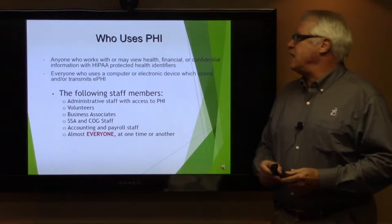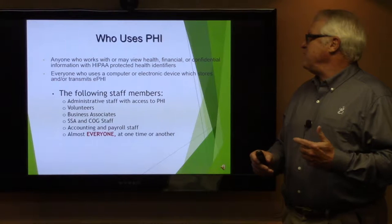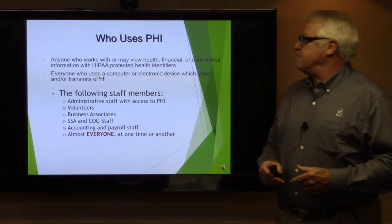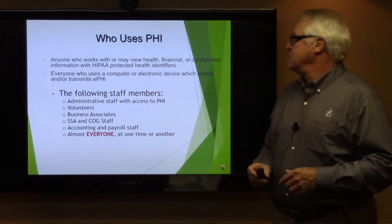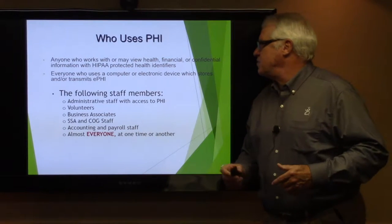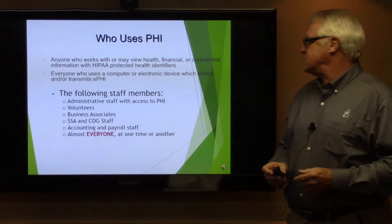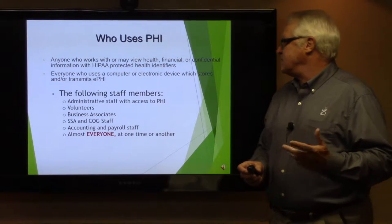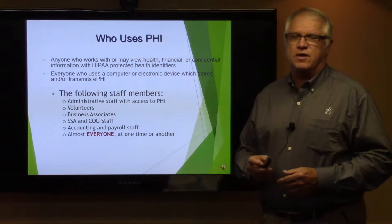Who uses PHI? Anyone who works with or may view health, financial, or confidential information with HIPAA-protected information identifiers. The following staff members would be included: administrative staff, volunteers, business associates, SSAs and COG staff, and accounting and payroll. Almost everyone at one time or another is involved with HIPAA.